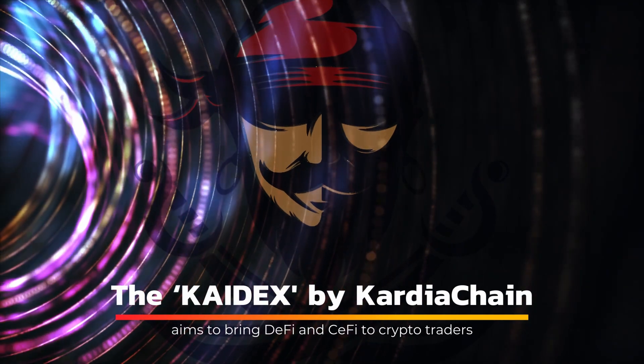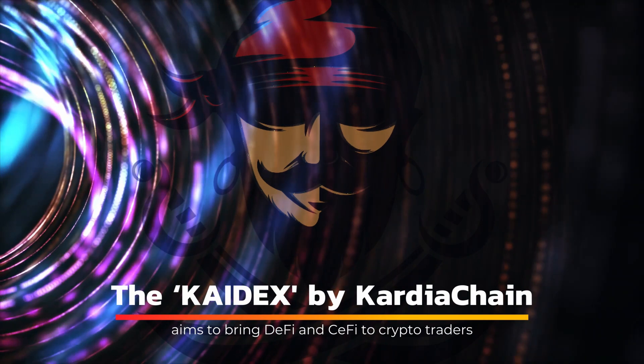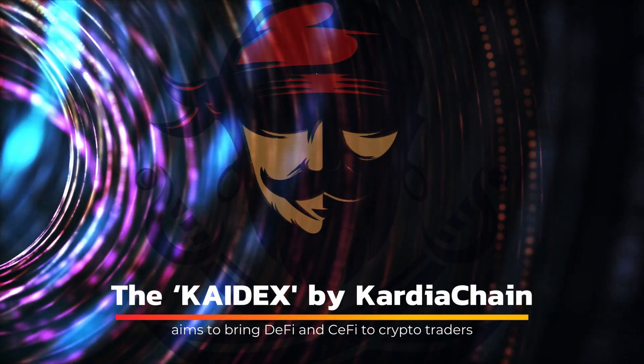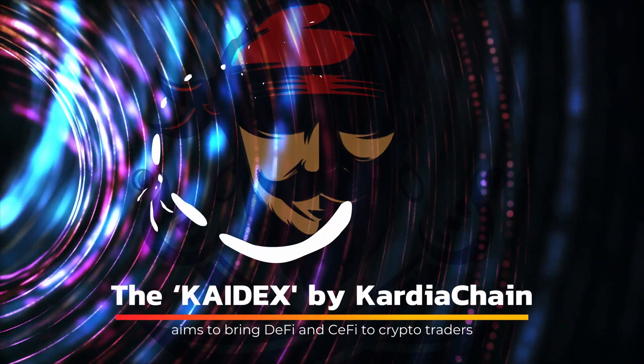The launch of the KDEX landing page marks the beginning of the next phase. This will include the Edo platform, initial DEX offering, cross-chain lending, swapping, and farming.